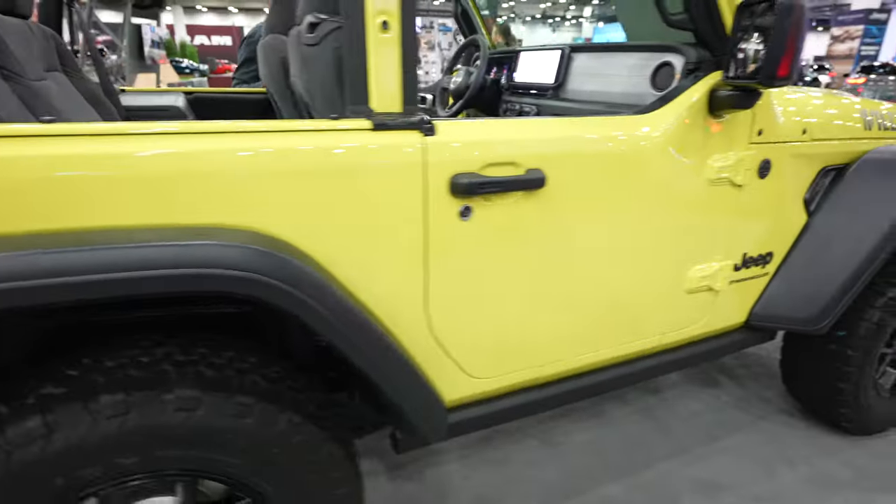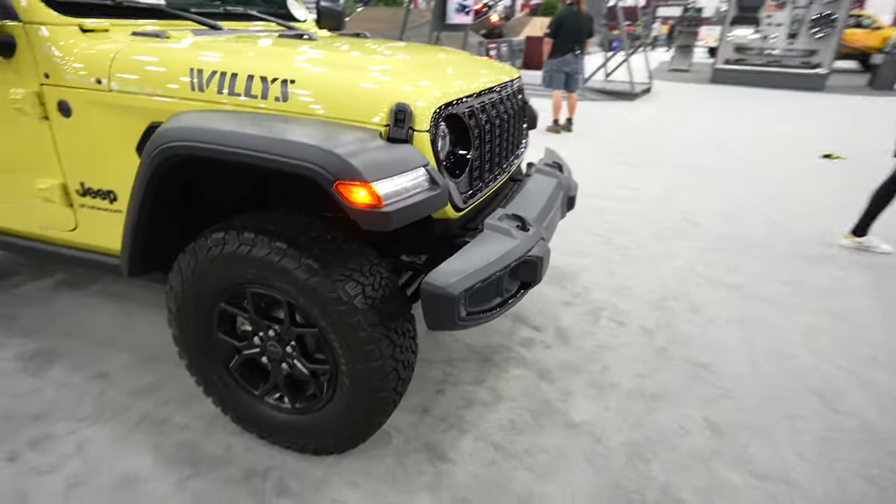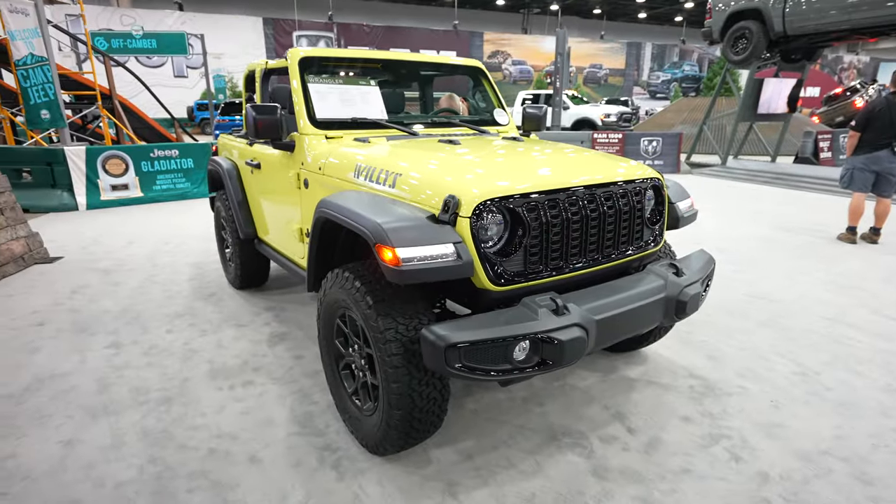Really unique exterior color like I said, and I love these little two-door Jeeps — they're so awesome. Let's take a closer look at the interior.